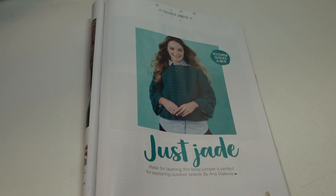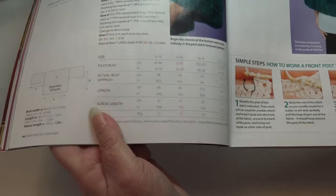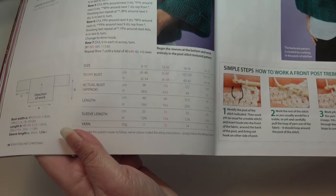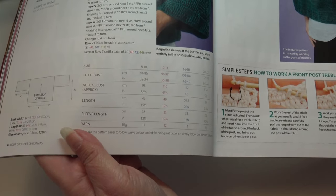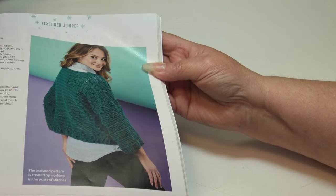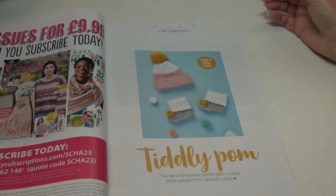The next pattern is Just Jade: 'made for layering, this boxy jumper is perfect for exploring outdoor spaces.' When they say jumper in the UK they mean a sweater. The sweater sizes come in 8-10, 12-14, 16-18, and 20-22. The next pattern is Baby's First Christmas: 'the tiddly palm hat and booties combo gets a color block update from Lakeside Loops.'